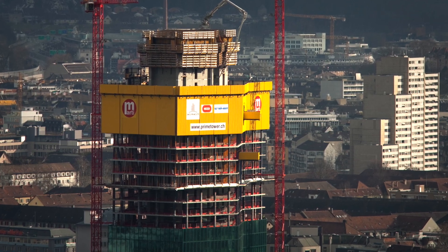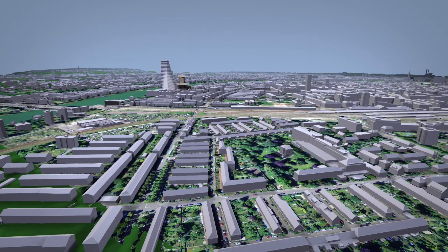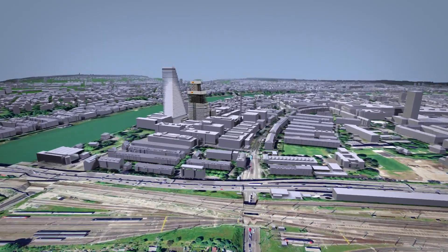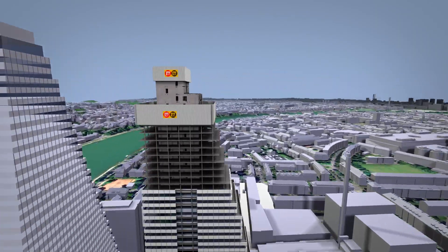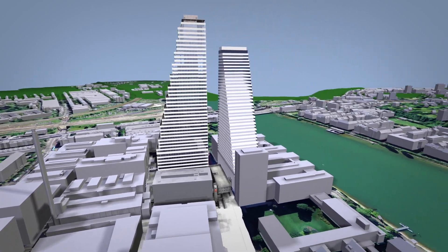After the Prime Tower in Zurich and the Roche Tower in Basel, previously the tallest buildings in Switzerland, high-rise specialist Marty is now building Roche Tower 2 — the tallest building in Switzerland, with 50 floors and a height of 205 meters.